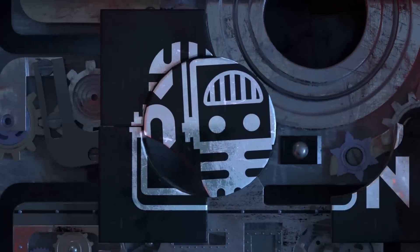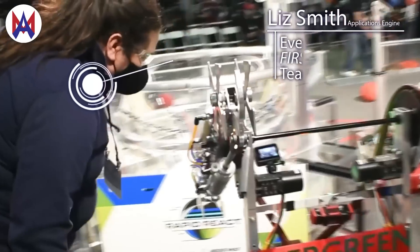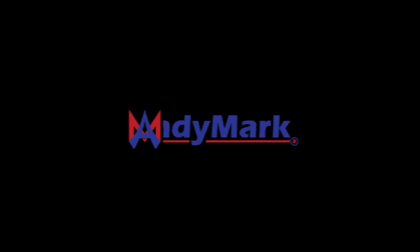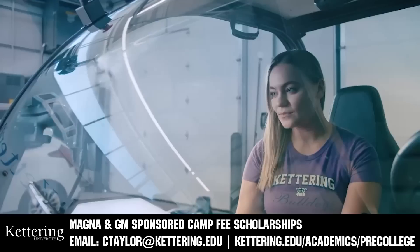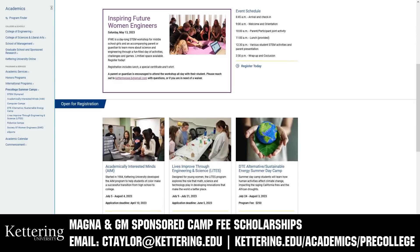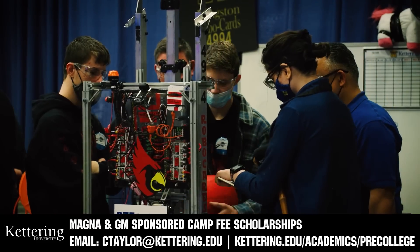This video on First Updates Now is made possible by viewers like you and the following sponsors. Animark has parts and products designed specifically for FIRST Robotics Competition and FIRST Tech Challenge teams. Many Animark staff are FIRST alumni, mentors, and event volunteers. Visit Animark.com for all your educational robotics needs. Kettering University has over 25 pre-college camps and learning experiences, from computer science and engineering to inspiring future women engineers, leadership development, and FIRST PACE camps. Magna and GM sponsored camp fee scholarships are available — email ctaylor@kettering.edu for more information.